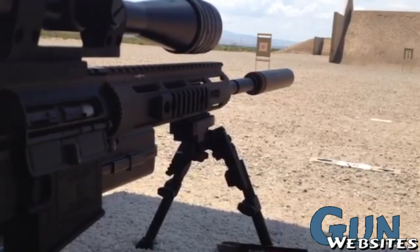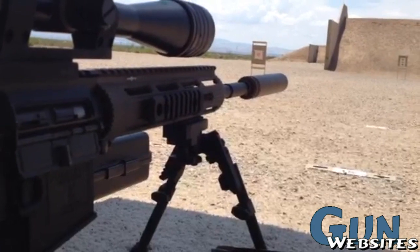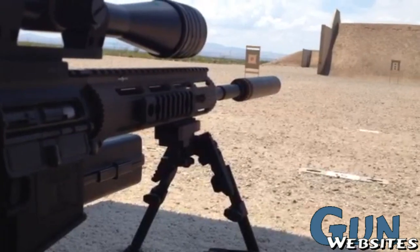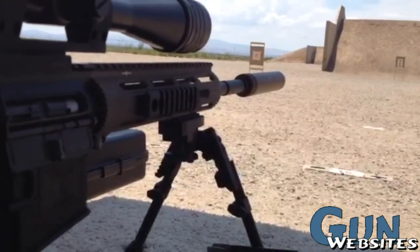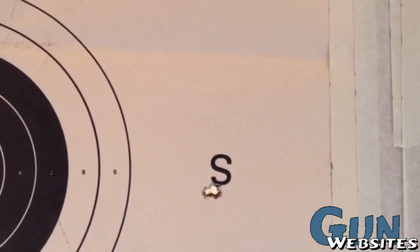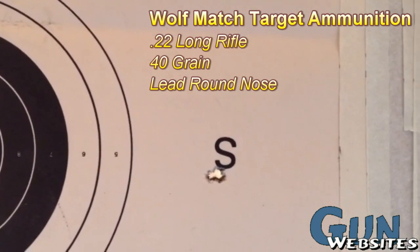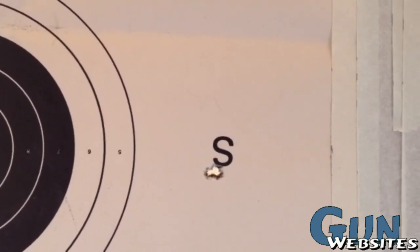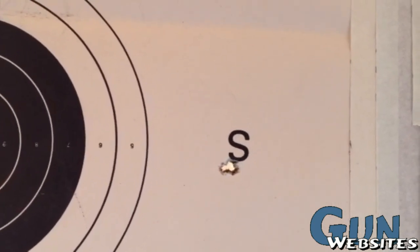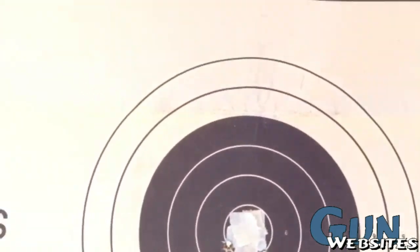I want to show how accurate a 22 AR can be even when suppressed, and I'll be showing you some groups I just shot at 50 yards suppressed with this 22. Here are some 3-shot groups I just shot at 50 meters using the Wolf Match Target 22 ammunition through the AR-22 from CMMG with a Gem-Tech Tundra 9mm suppressor on it. Not bad at 50 yards on a windy day.